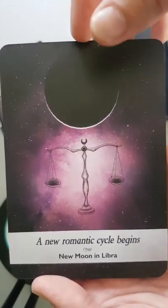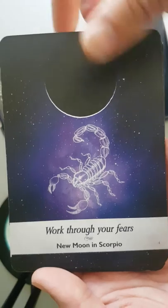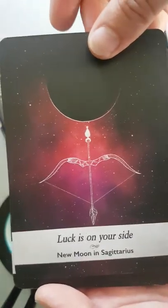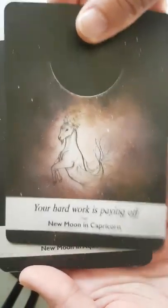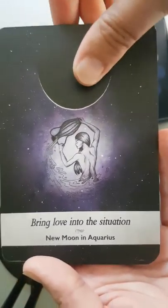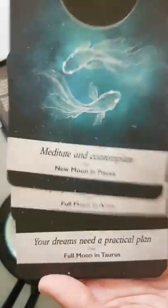'A new romantic cycle begins' — new moon in Libra. 'Work through your fears' — new moon in Scorpio. 'Luck is on your side' — new moon in Sagittarius. 'Hard work is paying off' — new moon in Capricorn. 'Bring love into the situation' — new moon in Aquarius. 'Meditate and contemplate' — new moon in Pisces.